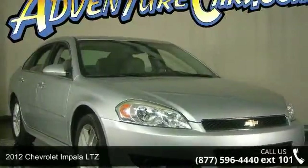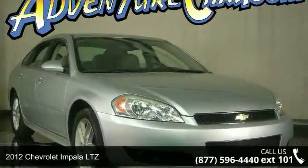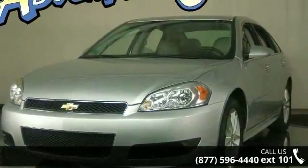Presenting the 2012 Chevrolet Impala LTZ. If you are looking for a first-rate auto, this one could be yours today.